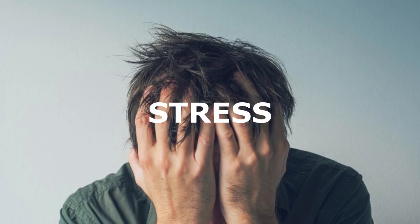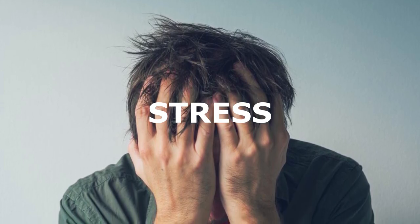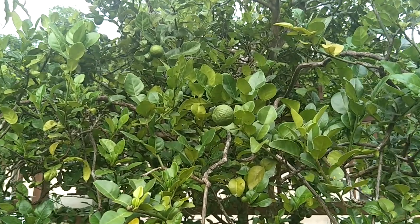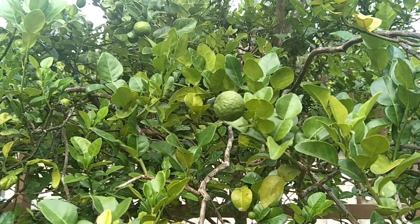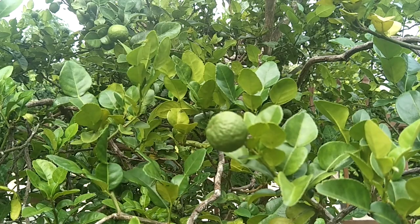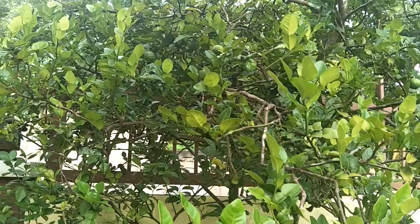Kaffir limes are also used for reducing stress. The oil extracted from these powerful fruits can be used in aromatherapy, which can improve the condition if you are suffering from anxiety or nervous disorder. Inhaling its soothing vapors can calm your body and mind.